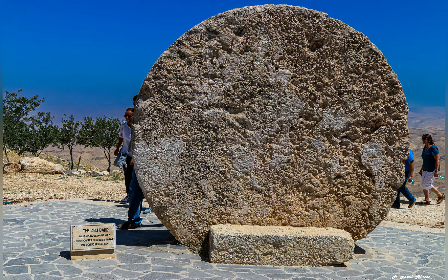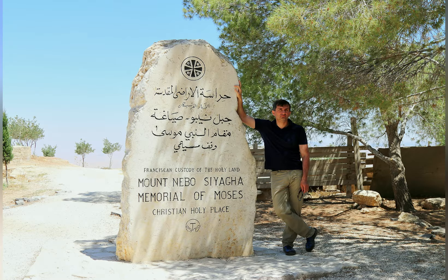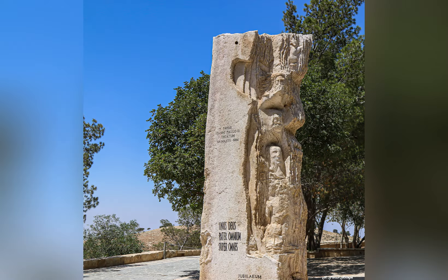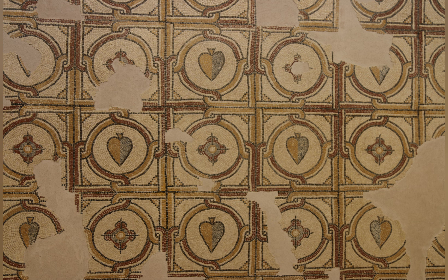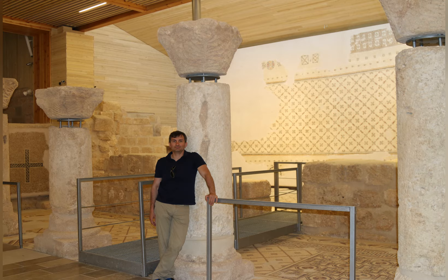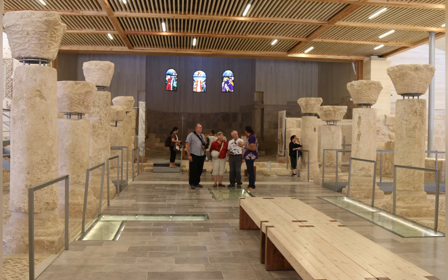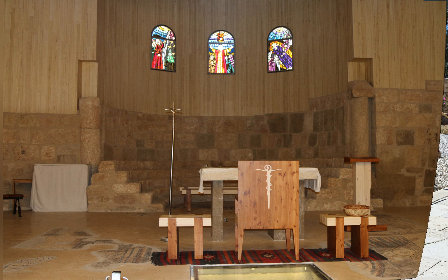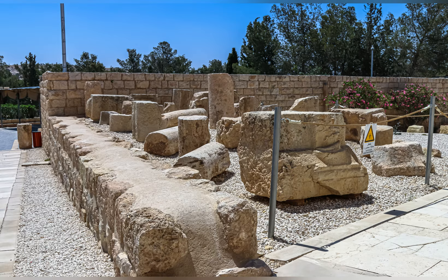Mount Nebo, or Jabal Nablus, is a prominent mountain overlooking the Dead Sea in Jordan. It is a holy site for Muslims and Christians, as it is believed to be the place where Moses died and was buried. The monastery is a popular pilgrimage site for Christians who come to visit the site of Moses' death and to pray at the tomb of a 4th century bishop. The monastery also has a small museum which houses a collection of artifacts from the site.